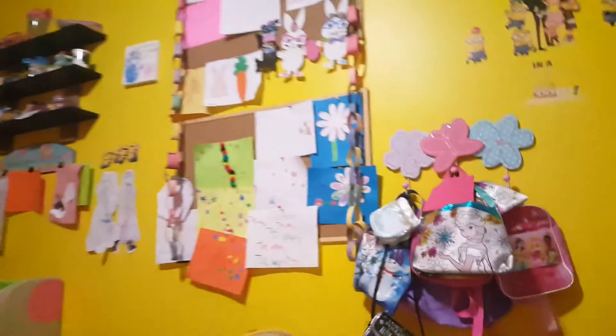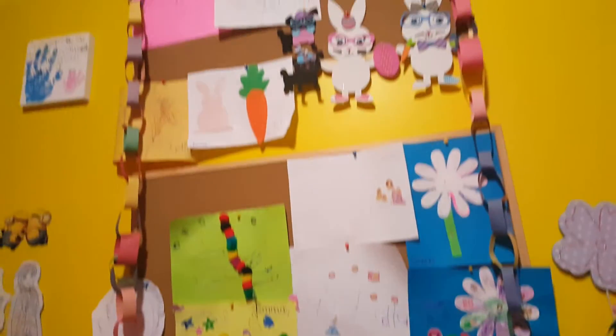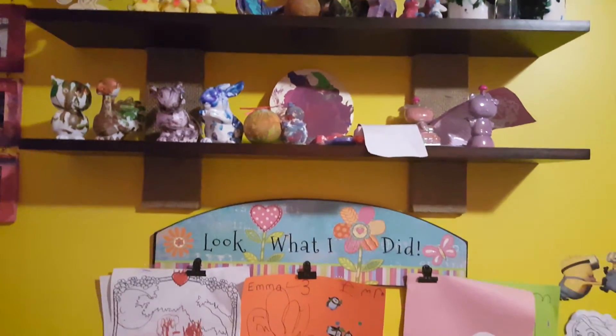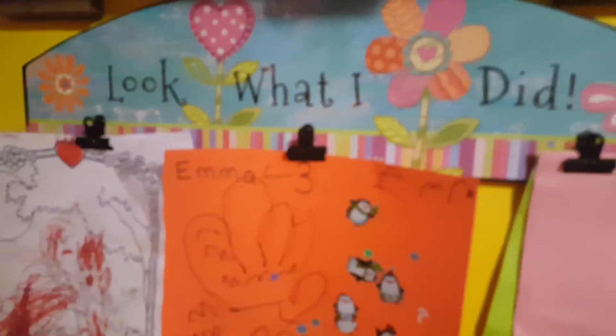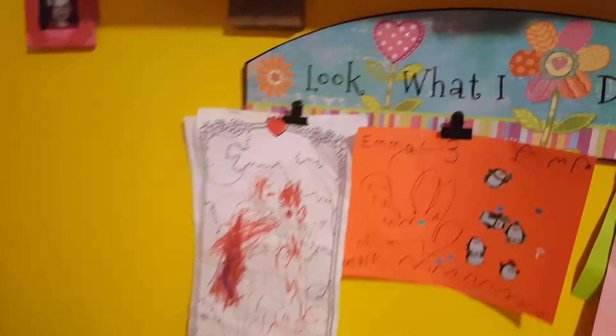This is our arts and crafts area. Every time the girls are doing arts and crafts, we put it on their little board. Then we have a shelf for their stuff that might break or that we just want to keep up so nothing will happen to it, since we do have a 19-month-old. We found this display at Hobby Lobby which I love — it lets us display more of their artwork.